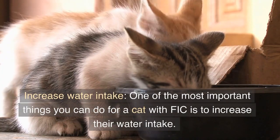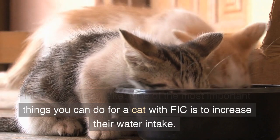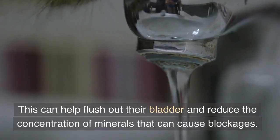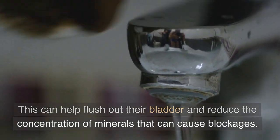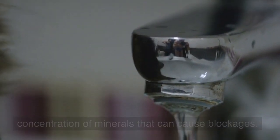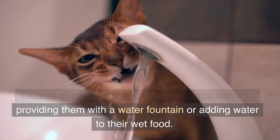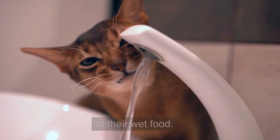Increase water intake. One of the most important things you can do for a cat with FIC is to increase their water intake. This can help flush out their bladder and reduce the concentration of minerals that can cause blockages. You can encourage your cat to drink more water by providing them with a water fountain or adding water to their wet food.